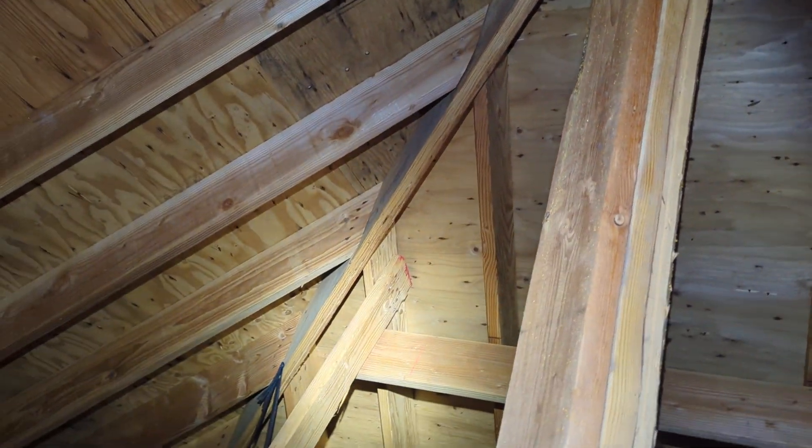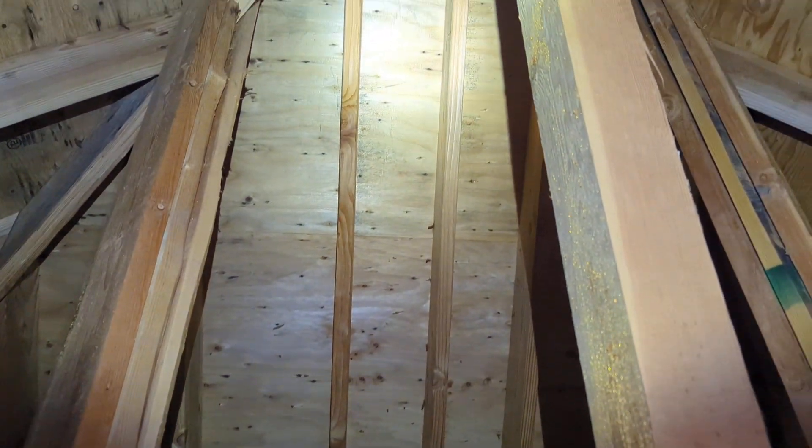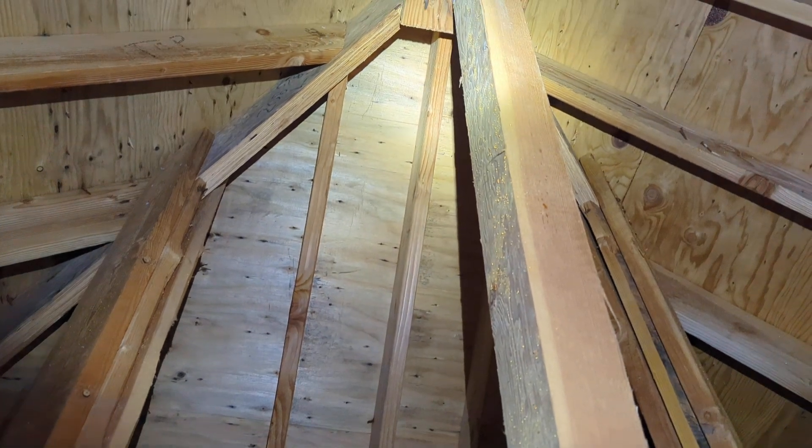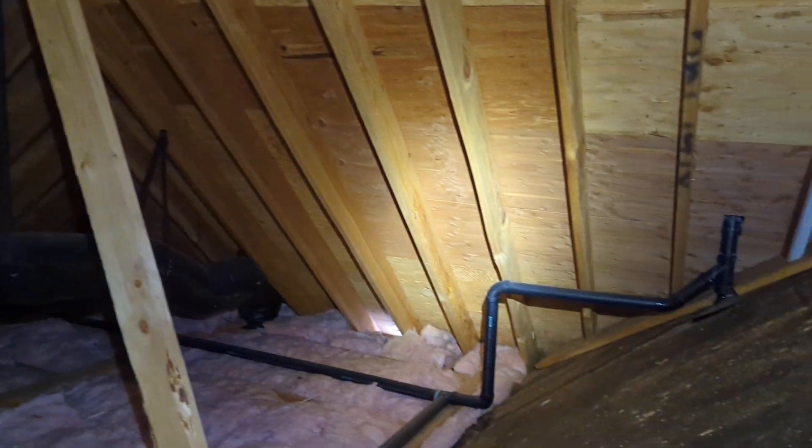Again, we recommend that this space be evaluated for attic ventilation balance, that the mold is remediated, and then probably retested within a year of the remediation occurring.